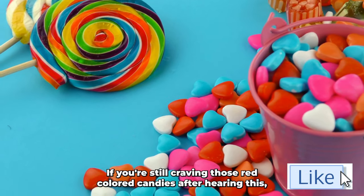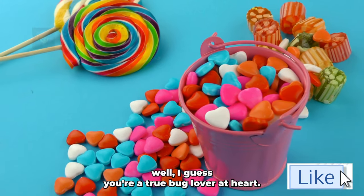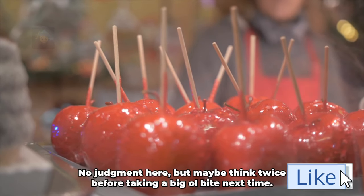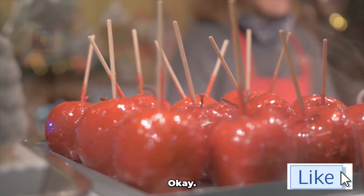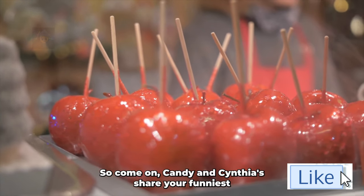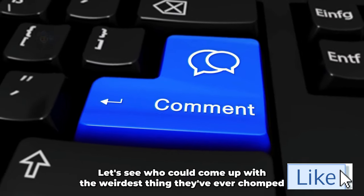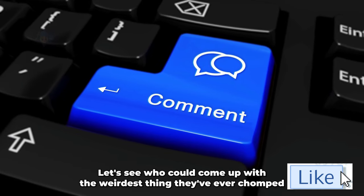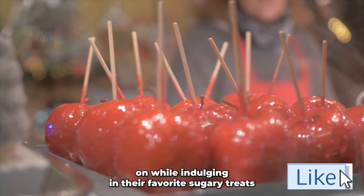So if you're still craving those red-colored candies after hearing this, well, I guess you're a true bug lover at heart. No judgment here, but maybe think twice before taking a big ol' bite next time, okay? So come on, candy enthusiasts! Share your funniest and most bizarre candy mishaps in the comments below. Let's see who can come up with the weirdest thing they've ever chomped on while indulging in their favorite sugary treats. Thanks for listening!